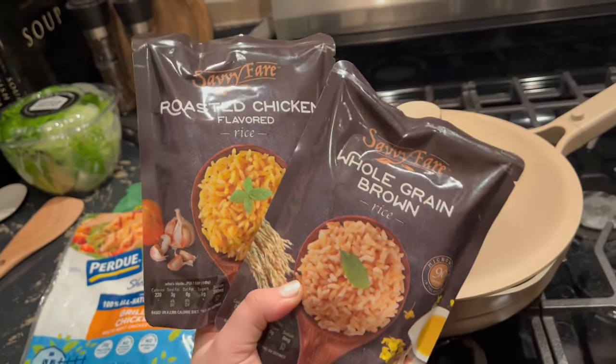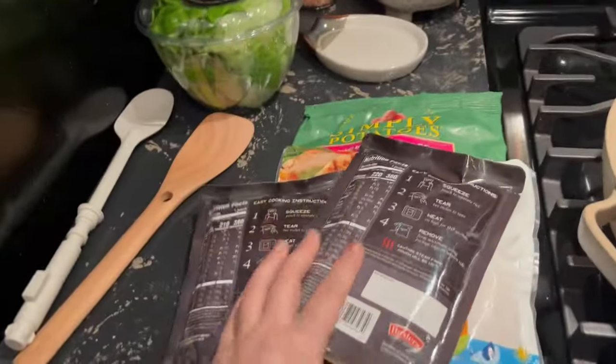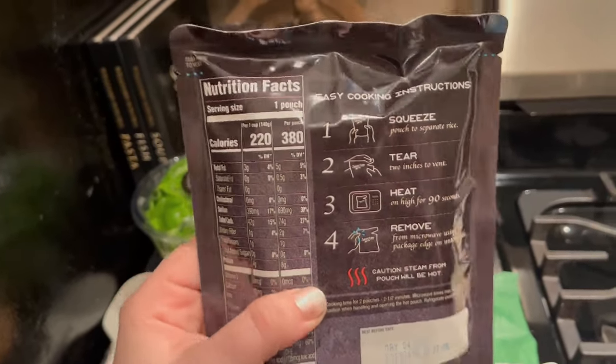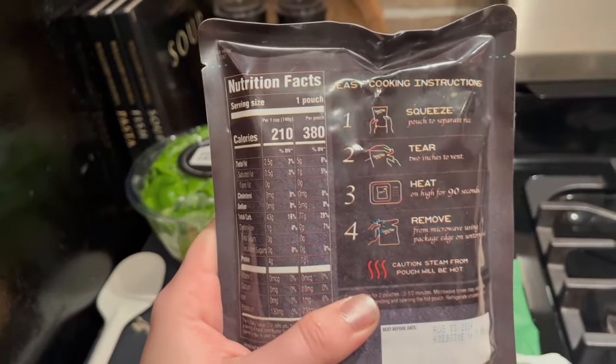I picked up these rice packets from Dollar Tree today. I've never had these before and I can't find any reviews, so if you've had them before, leave a comment below and let me know what you think. I'm going to see how full I am with just the chicken, potatoes, and salad, and if I need more I'll cook them, but if not I will save them for another video.